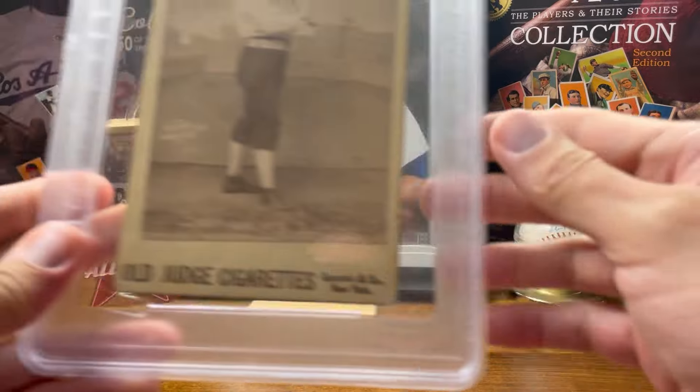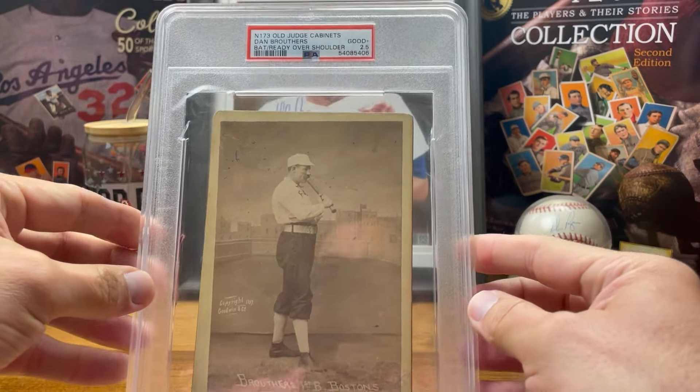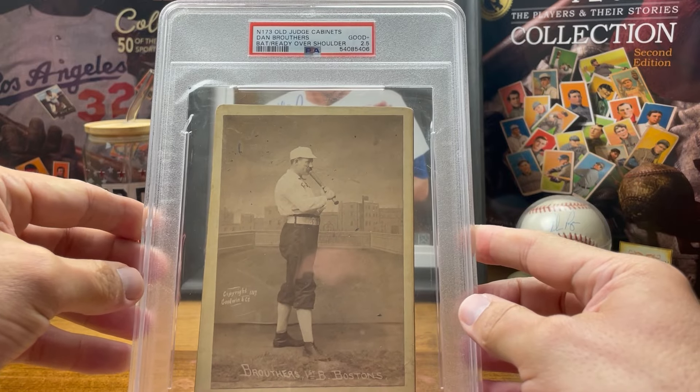I already picked up the N173 Old Judge Dan Brouthers — actually got this as a Father's Day present for my dad, which was super cool of him.